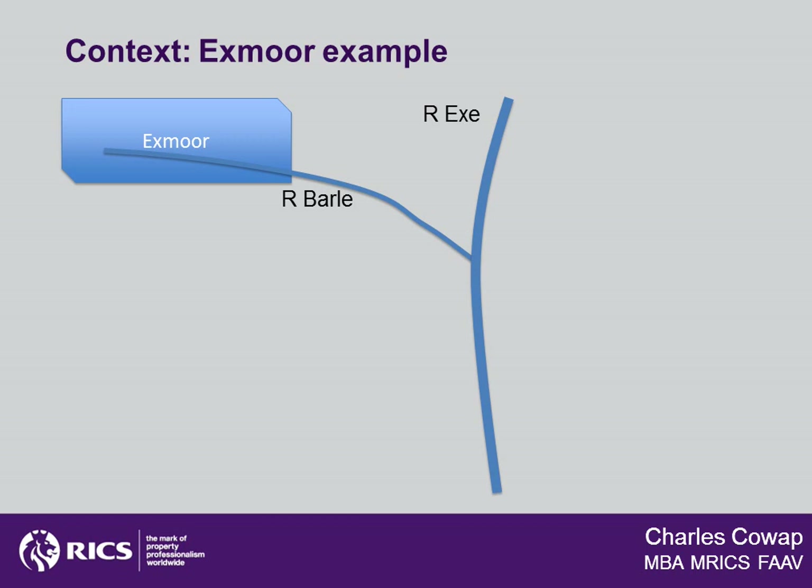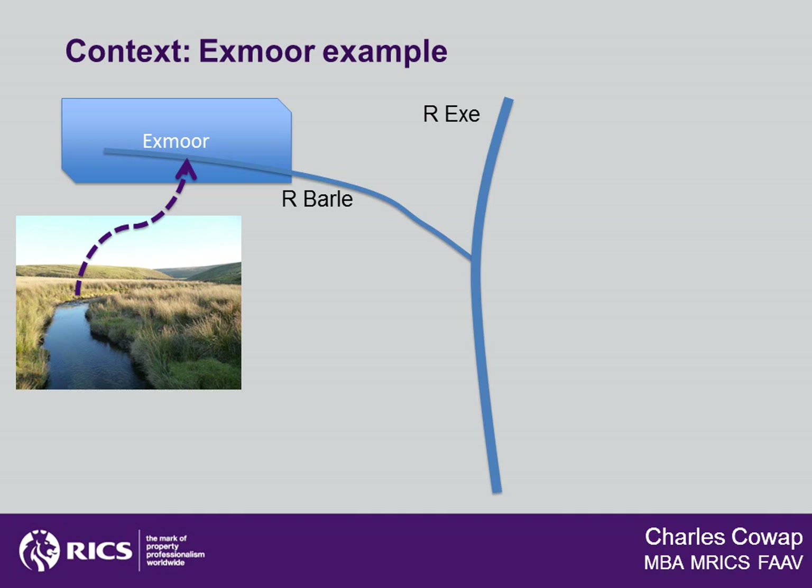Before we get to Exe Bridge, let's have a look at the river system to the east of the River Exe, because that's also going to be important to our story. Here's a little picture just to show us what the River Bale looks like in its upper reaches as it gathers momentum through Exmoor. Returning to the east of the Exe, we can see here the River Hadeo, which has been impounded by the Wimble Ball Reservoir — an important balance in the water supply for the Southwest.